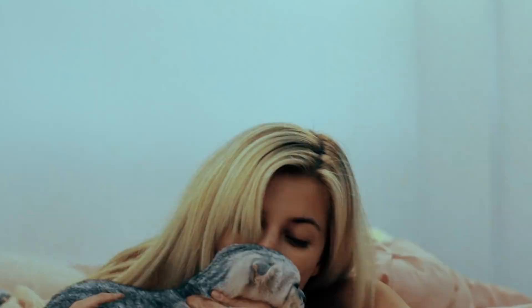Good morning! Today I'm going to share with you guys my healthy morning routine.